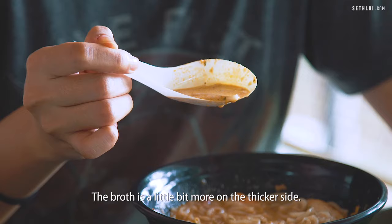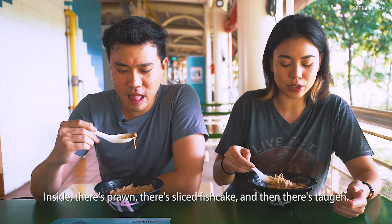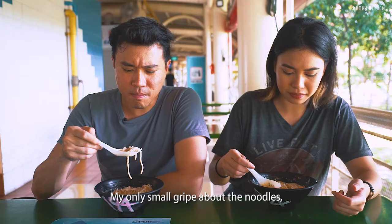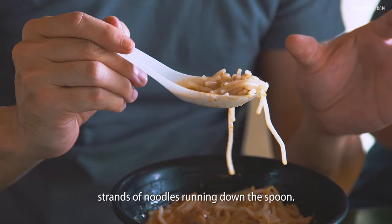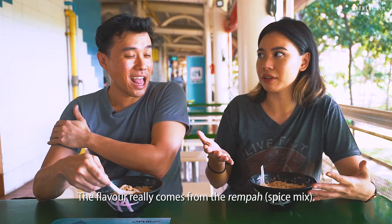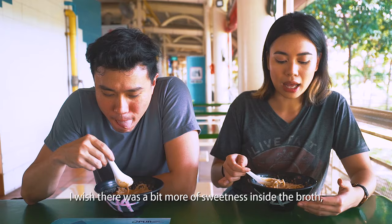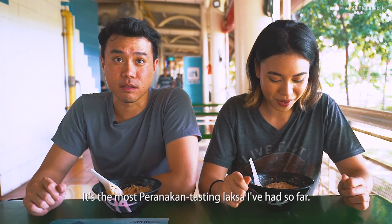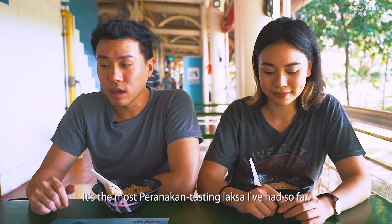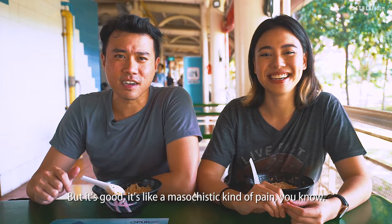Oh wow, that's spicy. The broth is a little bit more on the thicker side and it's very packed with flavour. The cockles are still pretty pink — they did the cockles pretty well. Inside there's prawn, sliced fish cake and taupok. My only small gripe about the noodles is that they're not cut as short proportionally, so sometimes you still get little strands running down the spoon. The flavour really comes from the rempah — with a lot of Peranakan dishes it's all about the rempah. I wish there was a bit more sweetness in the broth. It's not a whole lot of toppings — a pretty modest bowl. It's the most Peranakan-tasting laksa I've had so far. If you like spicy food you will really like this one — I haven't even mixed in the chilli and I'm sweating like crazy. It's like a masochistic kind of pain, you know.